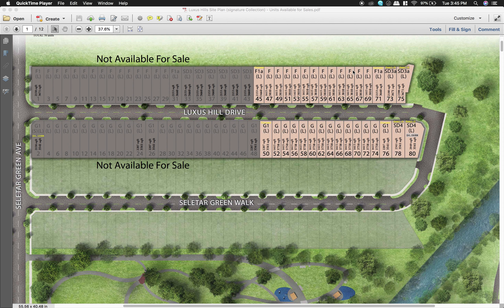These 32 units comprise four corner units, four semi-detached units, and 24 terraces. As you can see, they are all on the inner side of this side of the development.